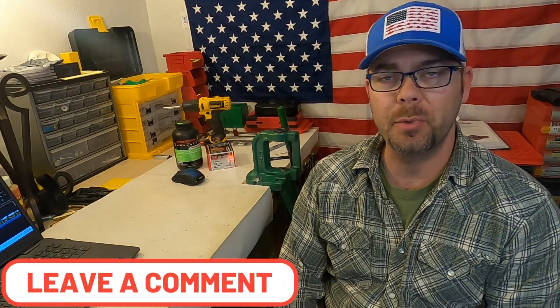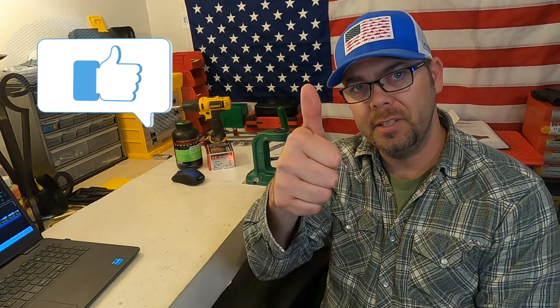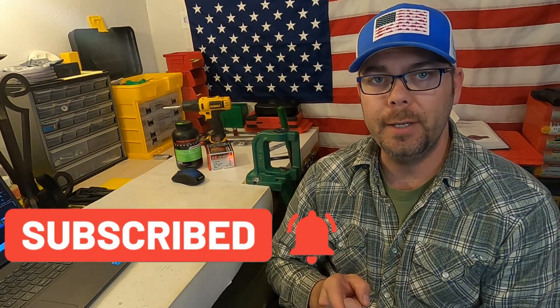If you have any questions or comments about what you see in this video, please let me know in the comment section below. If you like the video, give it that thumbs up, subscribe to my channel, and hit the bell icon so you can be notified when new videos come out. Until next time, shoot straight and be safe.